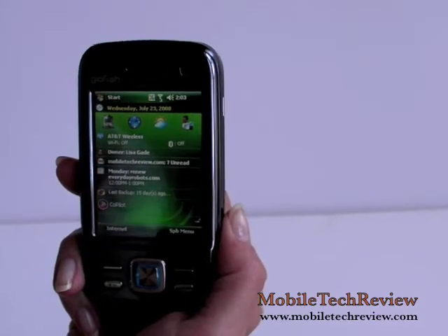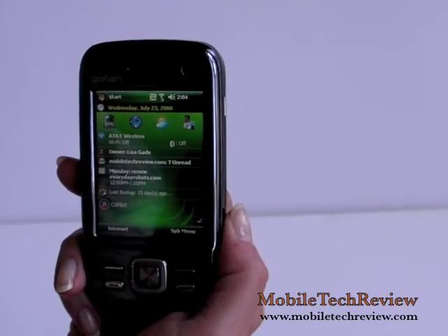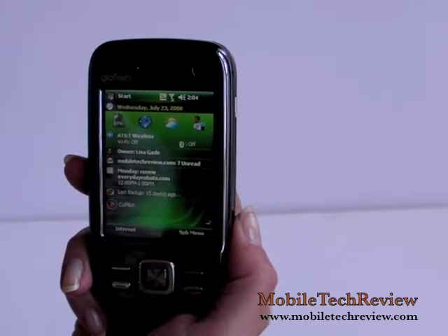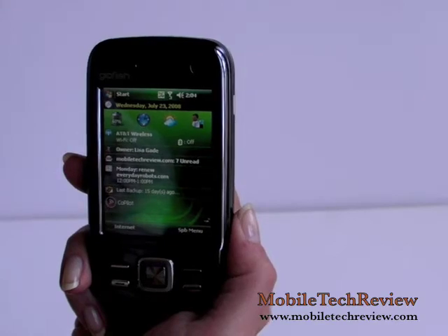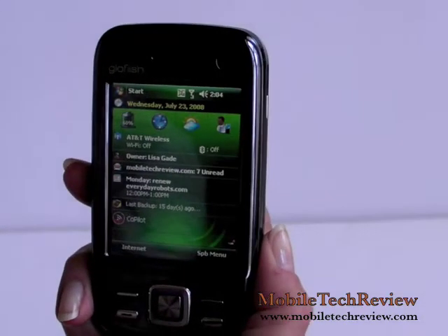This is Lisa from Mobile Tech Review, and this is the E10 Glowfish MA10, Windows Mobile Professional Phone. This is E10's newest Glowfish product and it competes with the AT&T HTC Tilt in terms of form and function.